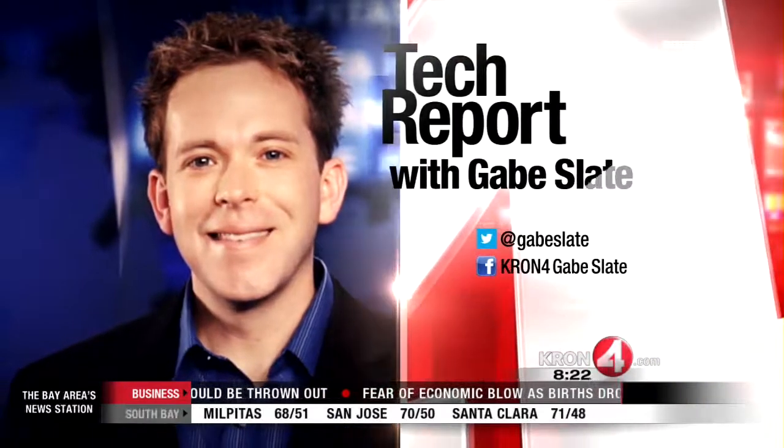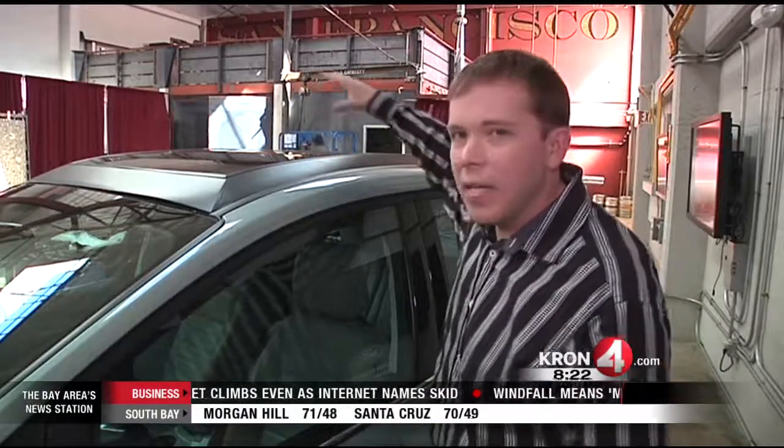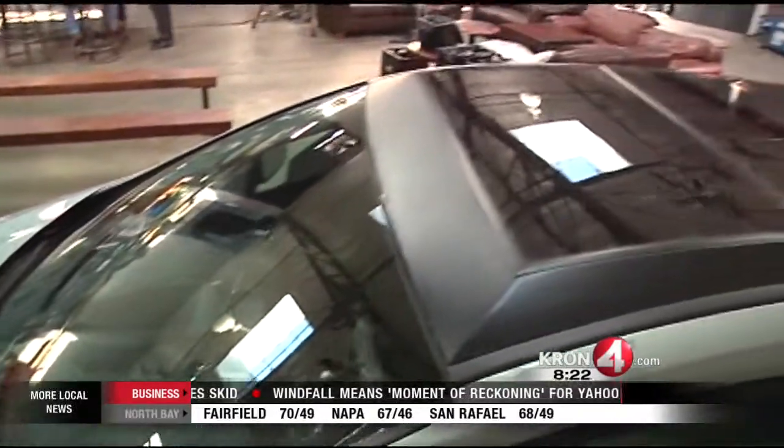New tonight at 8, the future in car technology. Crown Force High Trek reporter Gabe Slate got a sneak peek of a first-of-its-kind automobile. Prepare to have your mind blown. What if I told you in the near future we might have cars that could be powered by the sun? I am standing next to a vehicle that has solar panels built into the roof. That's right, this is a solar-powered car.